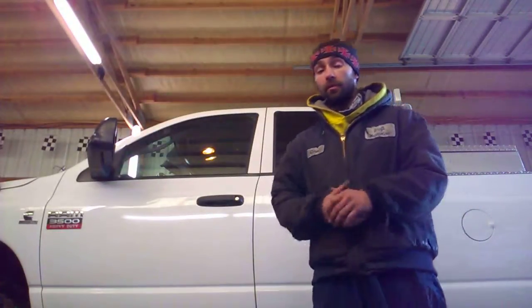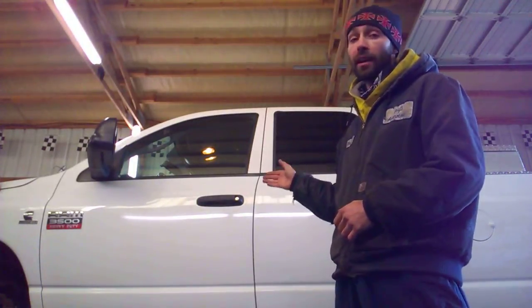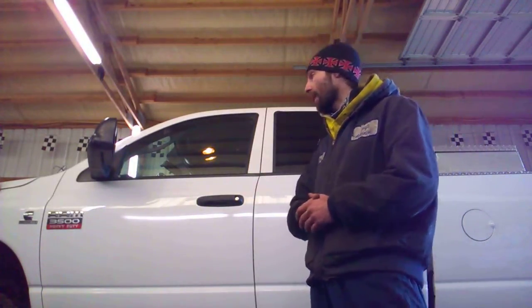Hello and welcome to another episode of Auto Repairs. Today we'll be taking a look at the exhaust system in this 2008 Dodge Ram 3500 with the Cummins turbo diesel. Apparently it got damaged somehow — maybe somebody backed into it — so we're going to take a look and see if we can fix it.